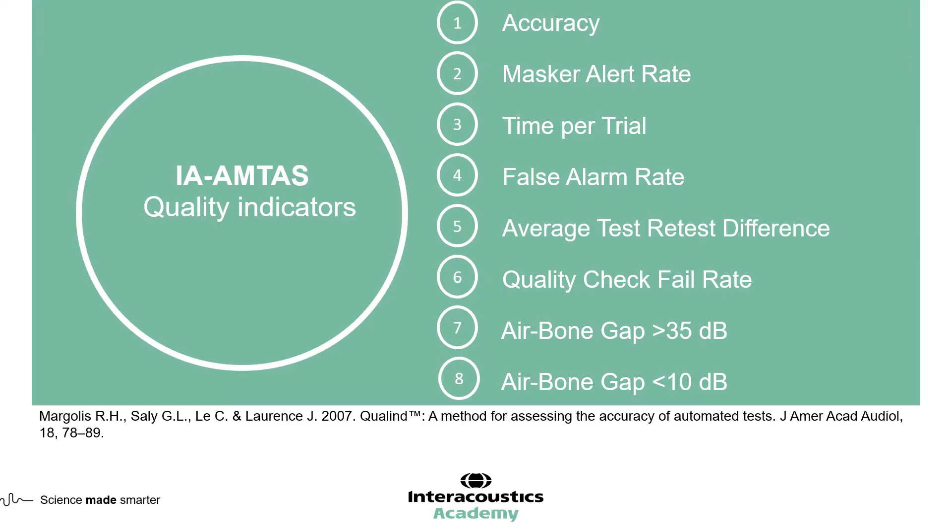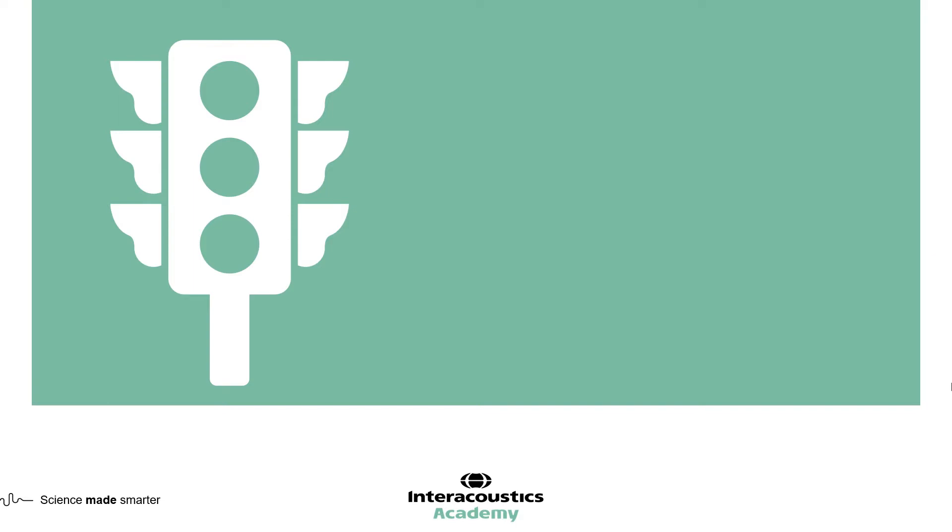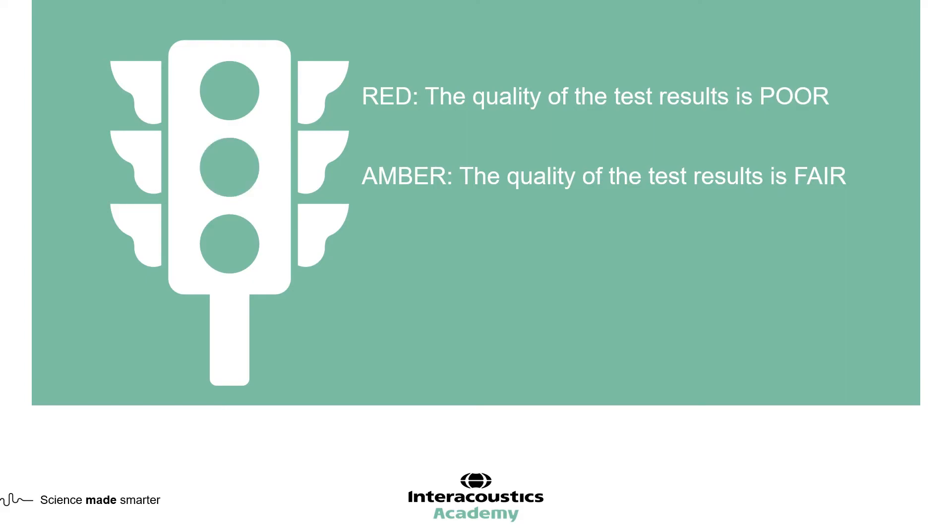Together, these eight quality indicators provide an overall value of the quality of the automated audiometry, presented in the software through a traffic light system. Red indicates the quality of the results is poor, amber indicates fair quality, and green indicates good quality. The clinician can therefore identify the overall quality of the audiogram and make further investigations or changes depending on that quality.